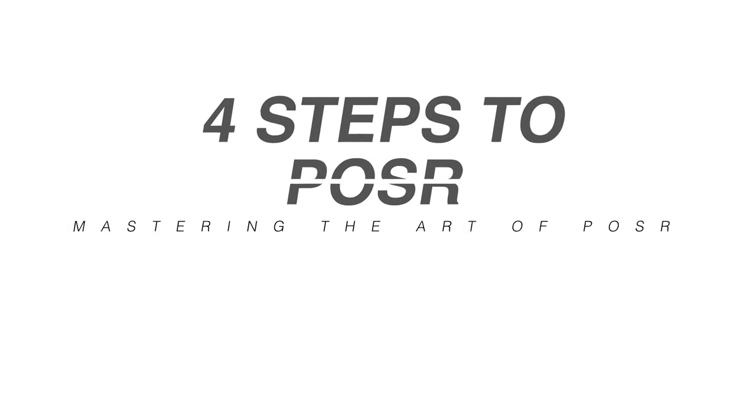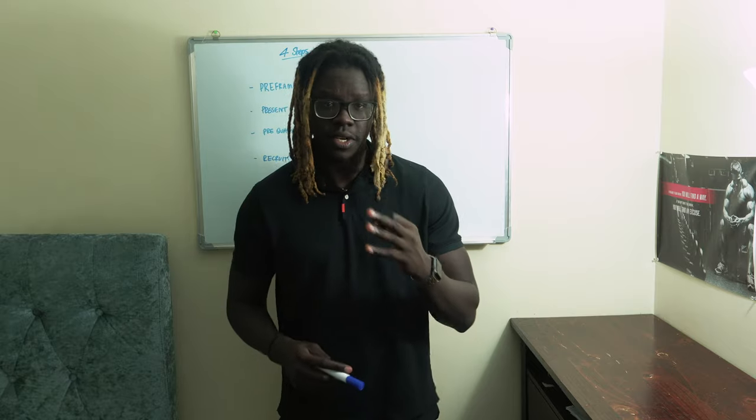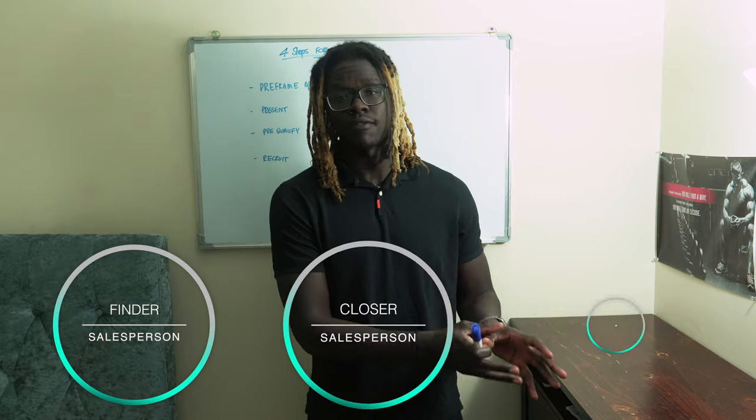Last night, I was watching a video from Patrick Bet David or Valuetainment that shows the three types of salespeople in an organization. Firstly, you have the finder, then you have the closer, and the developer.